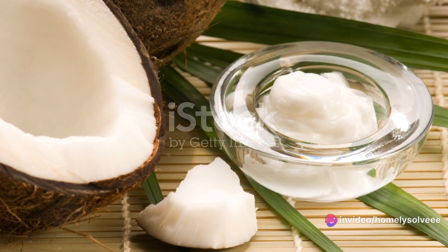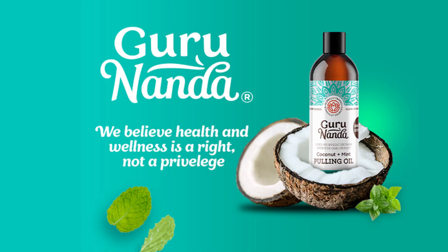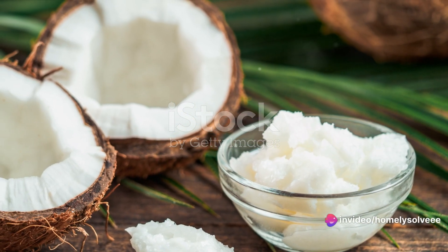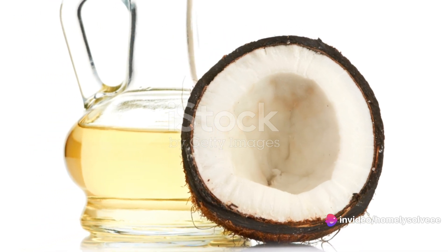And then there's the medium-chain fatty acids. These aren't your average fats — they're easily digested and immediately converted into energy rather than being stored as fat. This makes Gurunanda coconut oil a fantastic aid for weight loss and overall metabolic health.